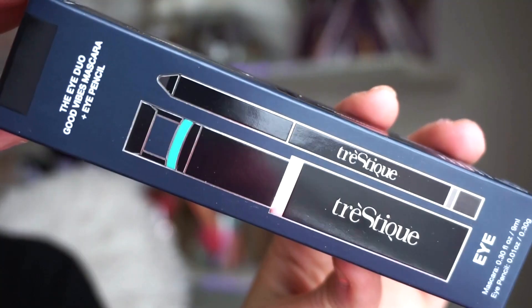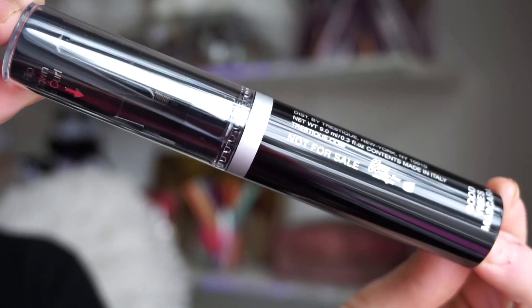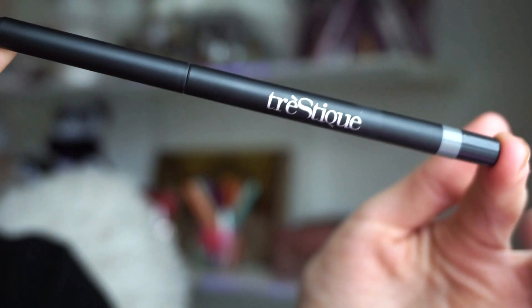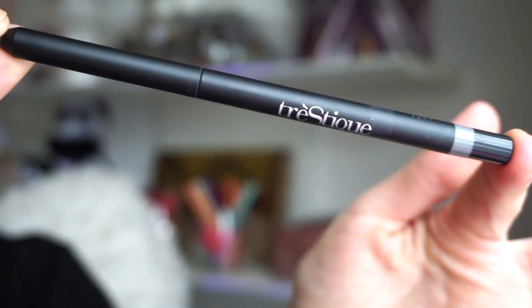The last product included is this right here from Tristique. I want to say we received either this or something very similar in either Boxy or Ipsy a while back. This retails for $44 — that's a lot of money. It includes a full-size mascara with a lash curler and then a full-size liner in black. I think this is okay, but just because we received this already in the past, I would love to see something else — maybe a mascara from a different brand. That would be cool.